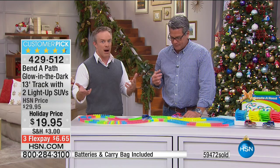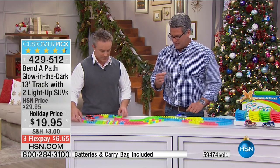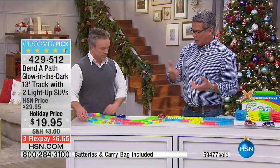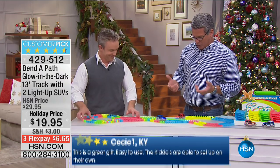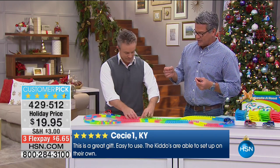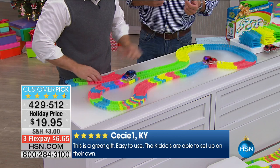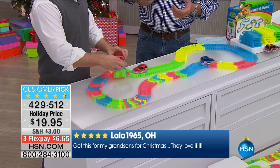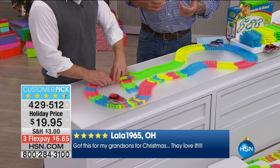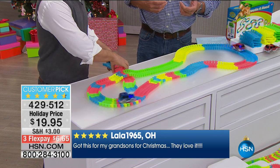We spend money on big expensive gifts sometimes and kids play with the box — but they'll play with this. We use this same track, we don't open a brand new box all the time — understand how durable this great toy is. By the way, the trucks light up and glow in the dark, and you can also use them off the track. They have big rubber tires that actually go over gravel. Bill's building a little bridge — that's the trial and error that kids need to learn.